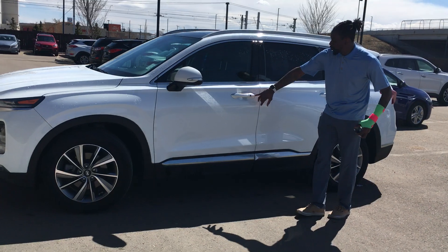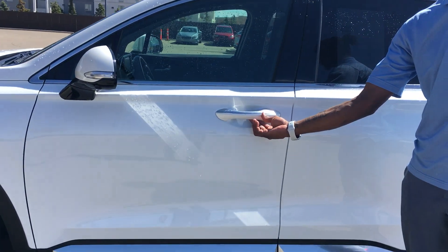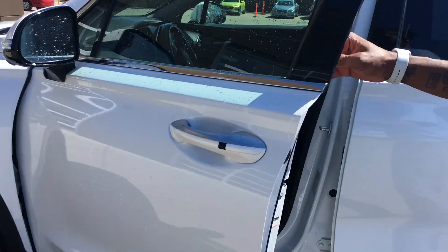The first feature I'm going to highlight is the keyless entry system. You hit this black button right there and it unlocks and locks the door, and it pops open like that.